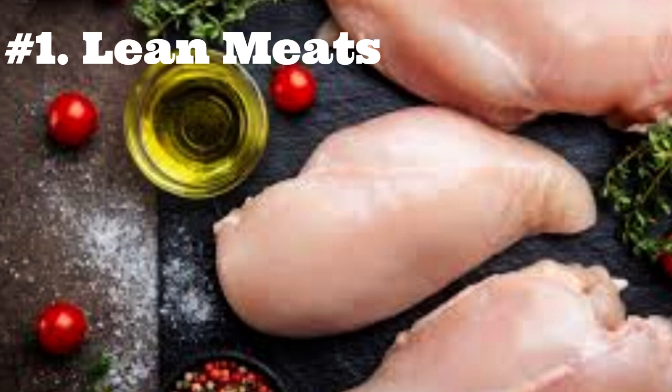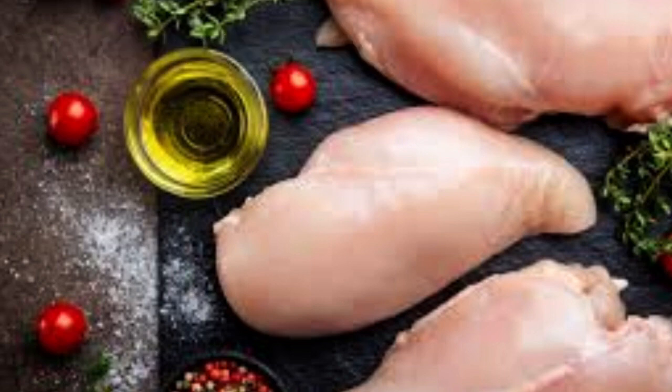It is also best to avoid processed meats like bacon, sausage, and ham due to their high salt or seasoning content. However, an occasional tiny piece will cause no harm.